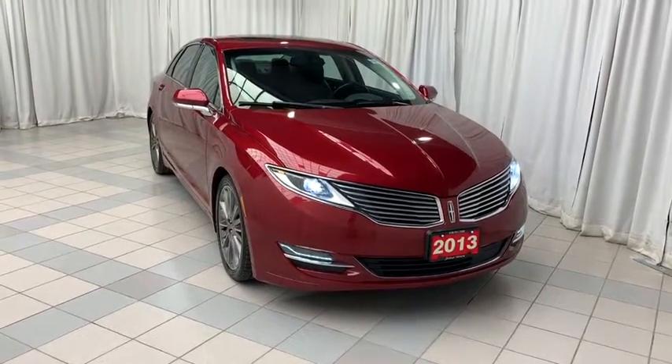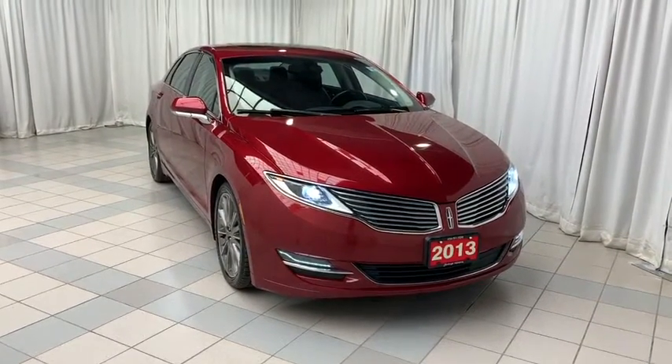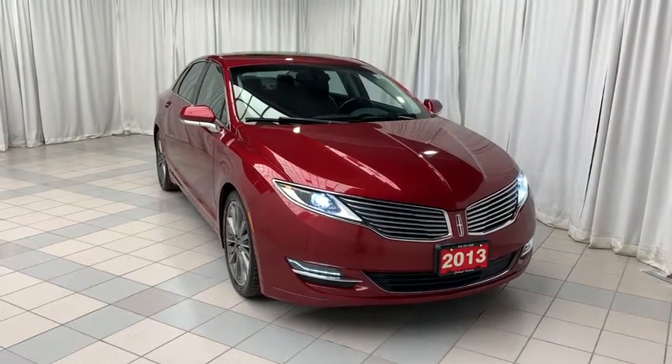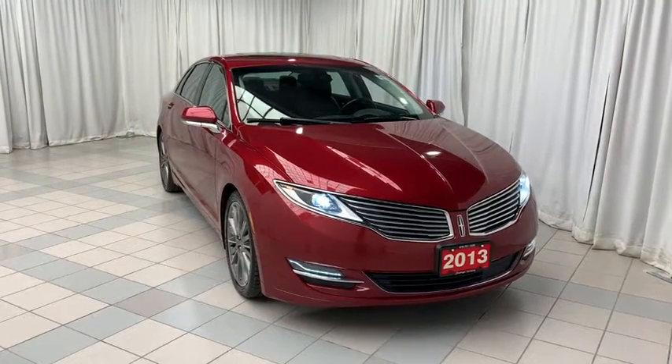Hello and welcome to Scarborough Toyota. Today we're looking at the 2013 Lincoln MKZ all-wheel drive. This vehicle comes finished with a red exterior and black interior.